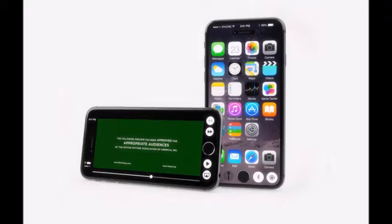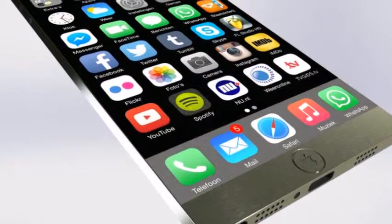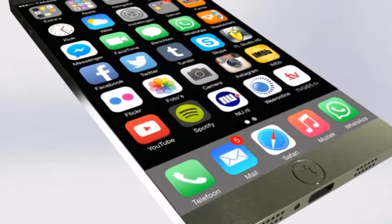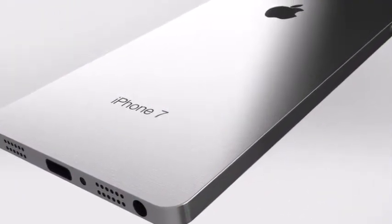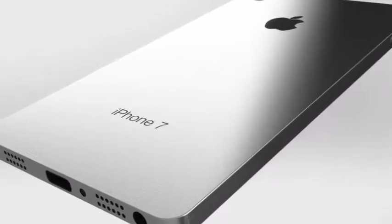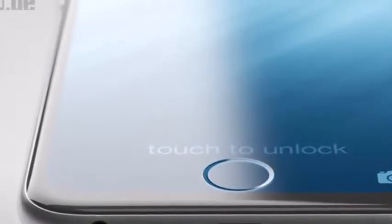We've also come up with a perfect Samsung Galaxy S7 comparison. Cut to the chase: What is it? Apple's next all-new iPhone. When is it out? Likely September 2016. What will it cost? Probably the same as the iPhone 6s.